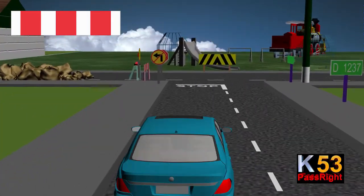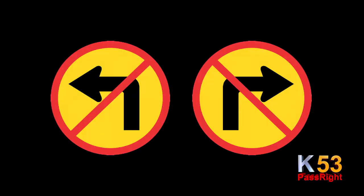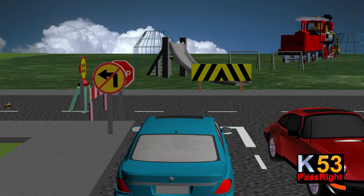Look out for additional regulatory signs, for example a road closed sign or a temporary no left or right turn. This will indicate an alternative route.